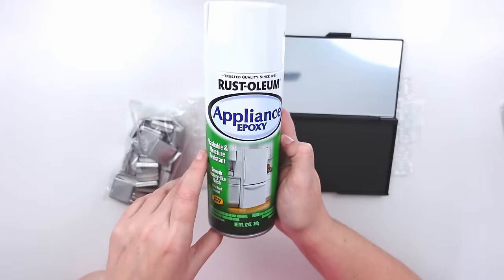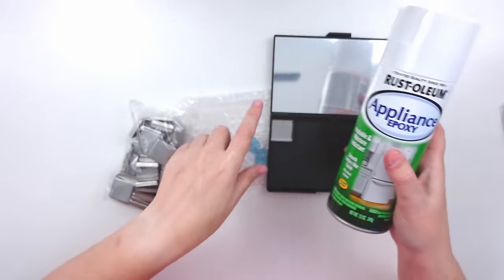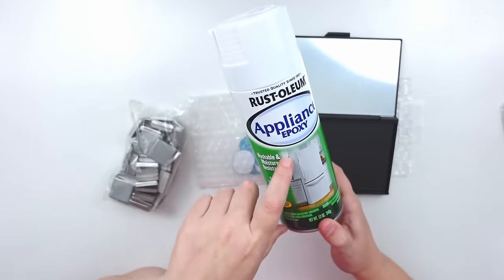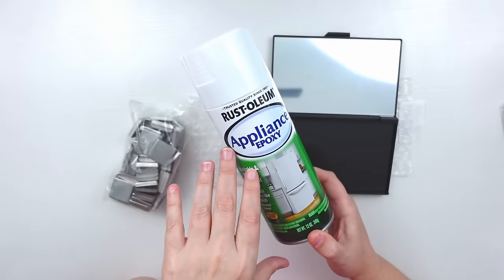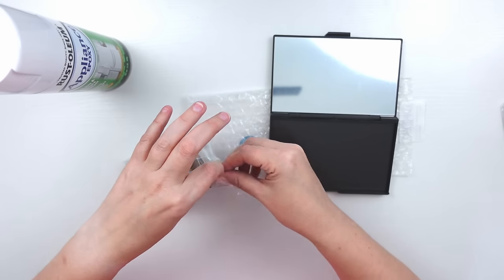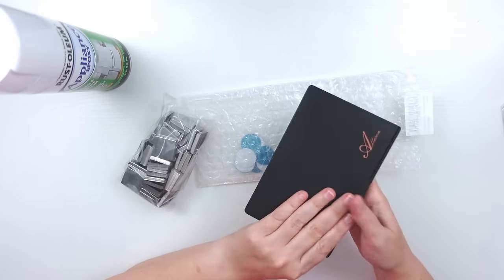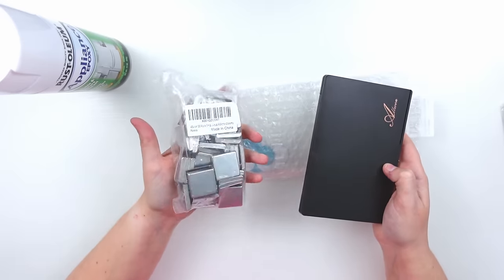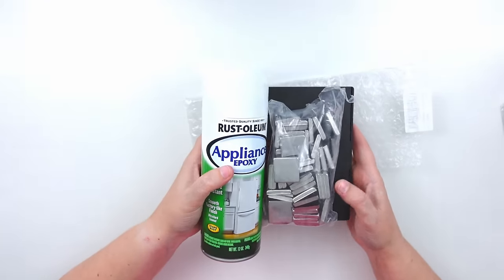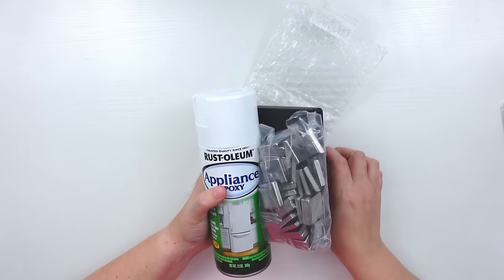I purchased this Rust-Oleum Appliance Epoxy. This is what I would spray on the mirror side, and that would become my mixing palette. I saw a lot of people doing custom DIY palettes and I thought this was kind of genius. It seemed to be much cheaper than a travel palette — this case was less than $10, same with these pans, plus the epoxy was about $8 or $9. So all of this together — and you could make multiple palettes — seemed to be cost efficient and a fun DIY project.